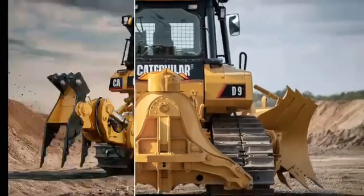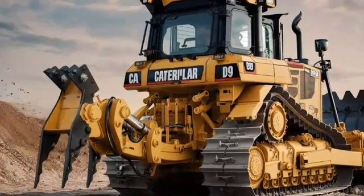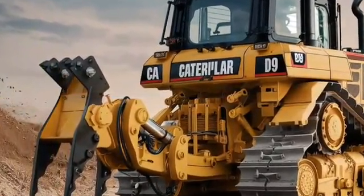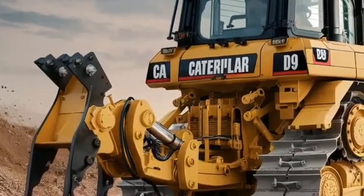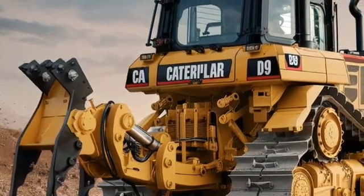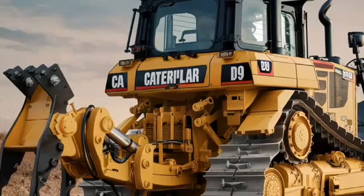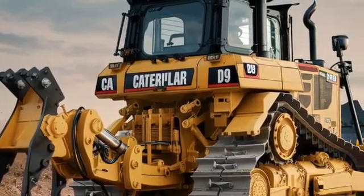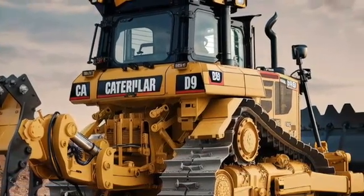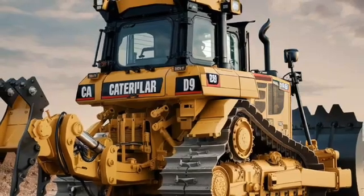Now let's step inside the cab. Caterpillar has made significant improvements to operator comfort and technology in the 2025 model. The cab is fully insulated, reducing noise and vibration to create a more comfortable working environment. The air suspension seat, adjustable controls, and ergonomic layout ensure that operators can stay focused and efficient even during long shifts. The touchscreen interface has been updated with intuitive controls, giving operators easy access to vital machine data, GPS guidance, and real-time performance metrics.